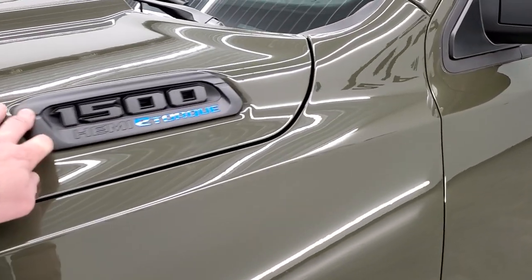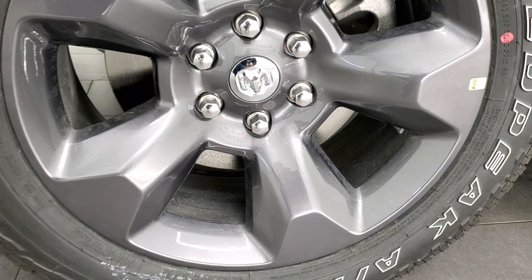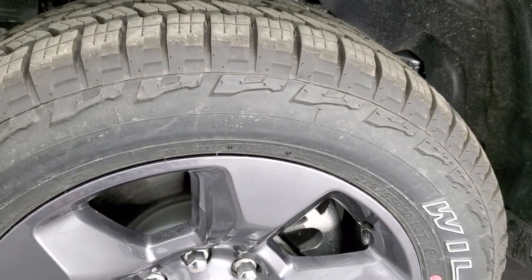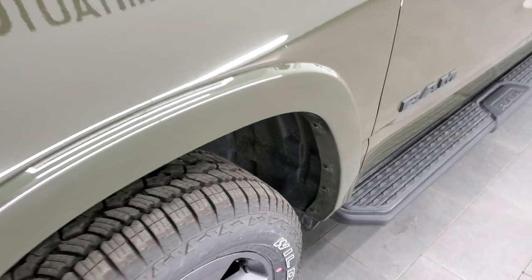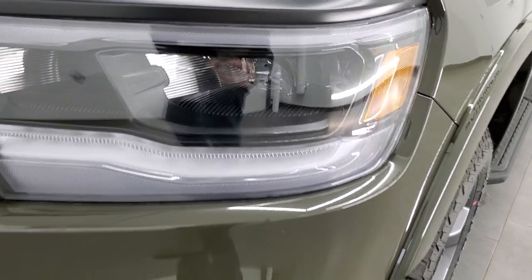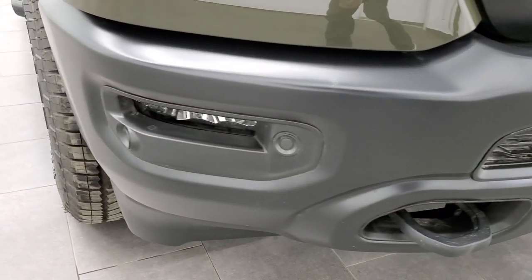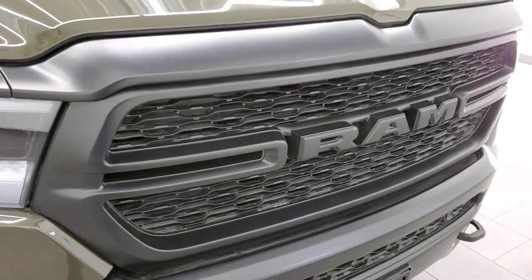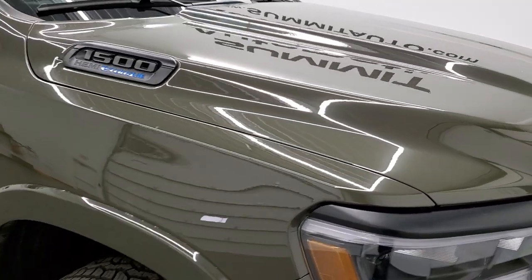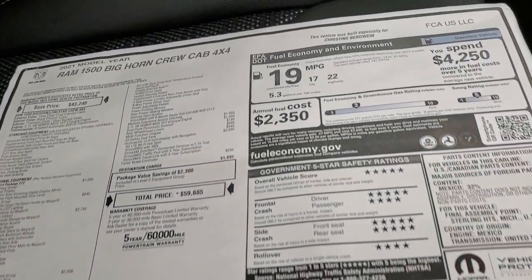You'll notice you get the blacked out hood emblem, blacked out Ram logos, black step bars, and the Granite Crystal 20-inch painted alloy rims, which are part of the Built to Serve edition. You also get Falcon Wild Peak AT tires — these are 275/55 R20s with an all-terrain tread pattern. The Bighorn Level 2 group includes blacked out headlamp bezels, LED headlamps we'll turn on at the end of the video, a flat black front and rear bumper, front bumper parking sensors, and tow hooks. Tank is a pretty good looking color — I first saw it on the Wranglers a couple years ago.